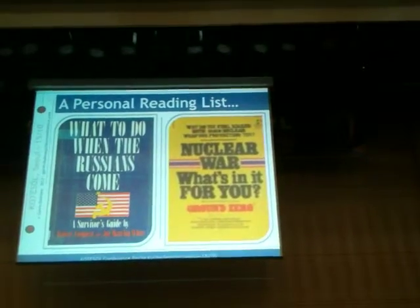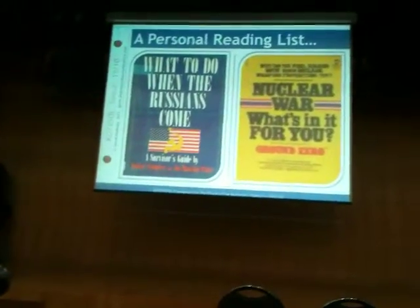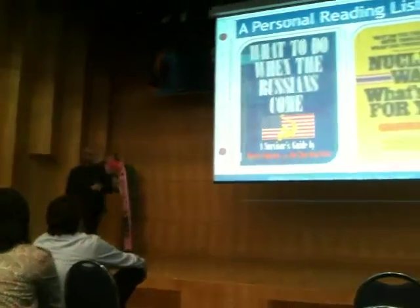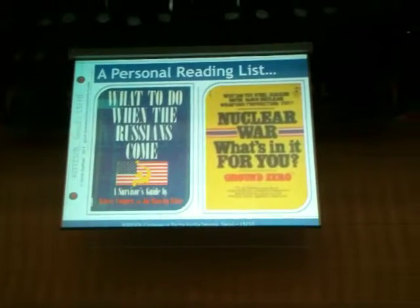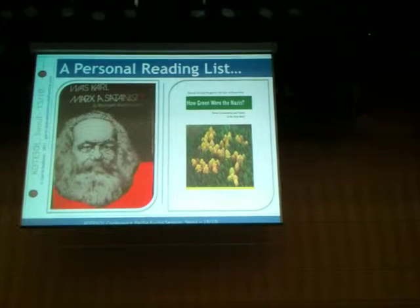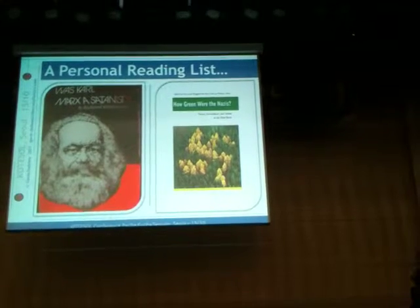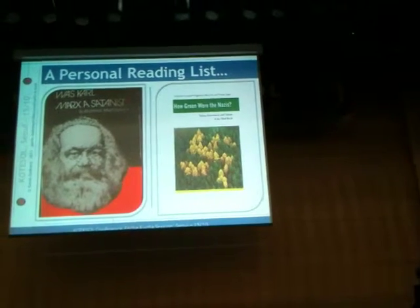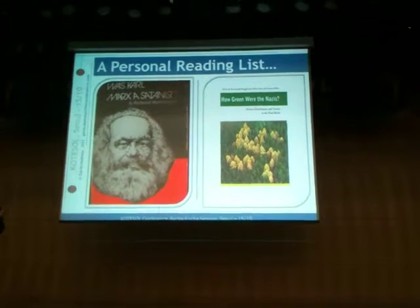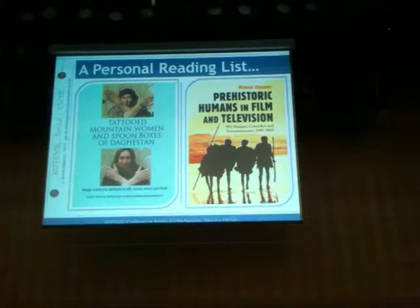Politics. 'What to Do When the Russians Come?' - mainly go 'Oh my God.' 'Nuclear War: What's in It for You?' - not very much, not much at all, but probably a good short read. Sticking with politics: 'Was Karl Marx a Satanist?' He's certainly got a Satanist beard, hasn't he. And 'How Evil Were the Nazis?' - I would suggest that's a fairly minor question about the Nazis. If you've exhausted all other lines of inquiry, then that might be at the bottom.